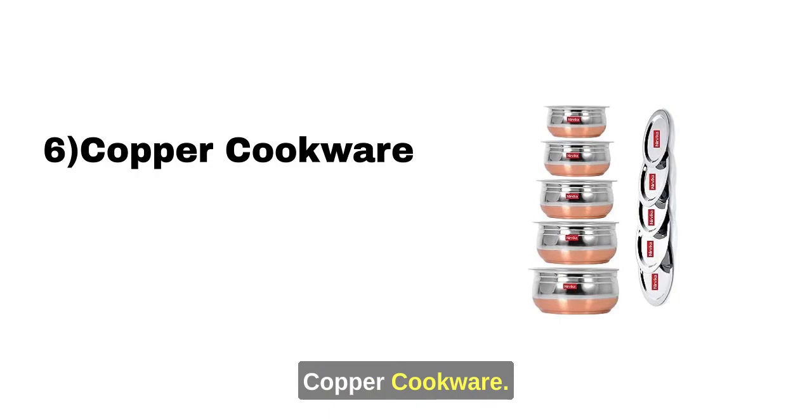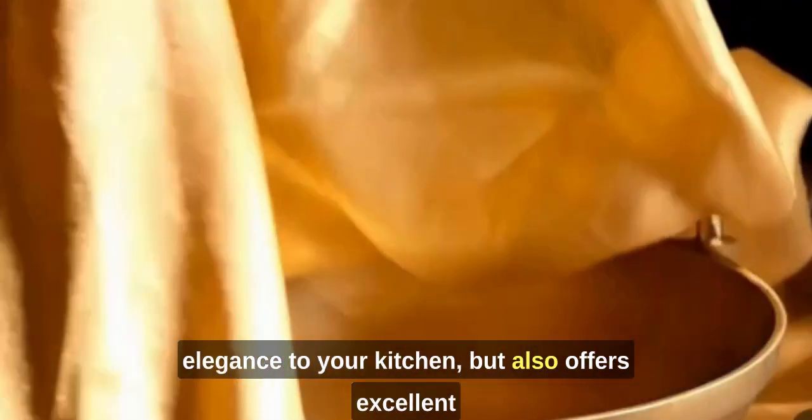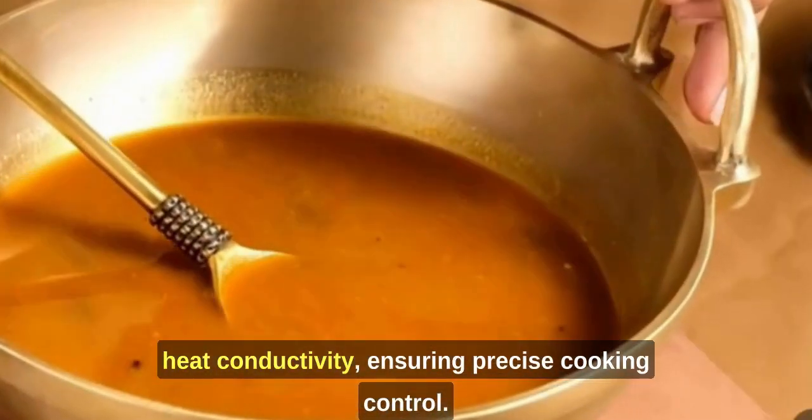Copper Cookware: Copper cookware not only adds a touch of elegance to your kitchen but also offers excellent heat conductivity, ensuring precise cooking control.